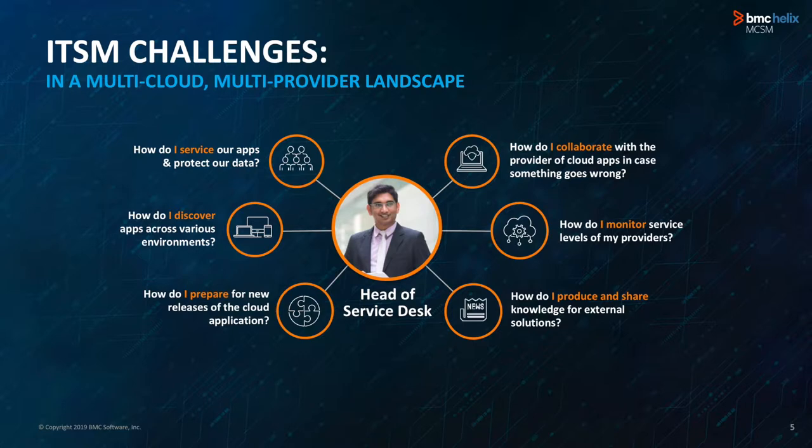To drill down into the problem statement, our IT landscape has changed a lot. We have a lot of cloud environments and our goal is to provide excellent service to our stakeholders. We are reliant on third-party providers and have a different set of challenges. As a head of service desk, we need to think about how to service our apps and protect our data — preparing for new releases from third-party vendors, discovering these environments, servicing applications, collaborating with providers, monitoring SLAs, and sharing knowledge. Those are the challenges in a multi-cloud, multi-provider landscape.